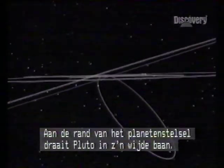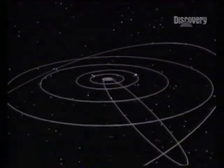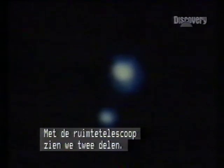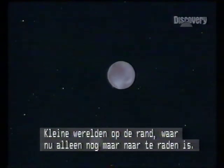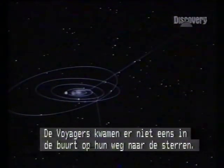At the edge of the planetary system is the vast orbit of Pluto. Through a telescope on Earth, Pluto is a blur; in the space telescope it divides in two, for Pluto has a moon — Charon — half the size of the planet. Tiny frontier worlds that, for the time being, can only be guessed at, far from the paths of the Voyager probes as they plunge into the galactic depths.